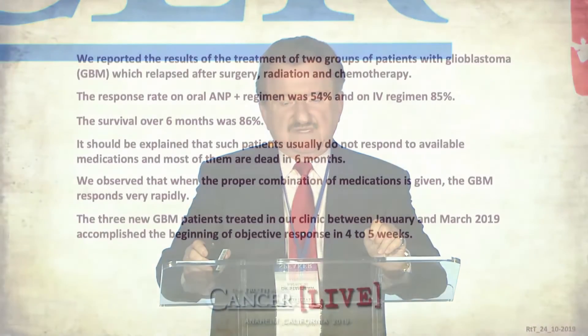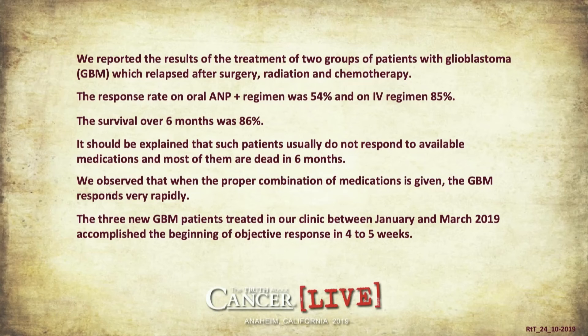We reported the results of treating two groups of patients with one of the toughest malignancies — glioblastoma, a brain tumor which is usually deadly after relapse following surgery, radiation, and chemotherapy. Standard treatment is powerless with such patients — it did not save Senator Edward Kennedy, Senator McCain, or the director of the National Cancer Institute. But we saved a number of patients with this tumor; some are now surviving over 20 years in normal life. The response rate to oral antineoplastons plus gene-targeted medications was 54%, and on the IV regimen an remarkable 85%. These patients usually die within six months, but our survival rate over six months was 86%.